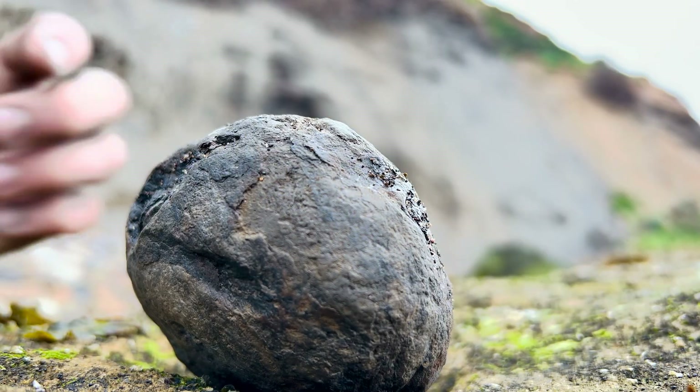Pretty unbelievably, we ended up finding no other fossils whatsoever. Let's open up the first two ammonites and then we'll move on to having a look at that fossil fish. Let's open up this nodule.